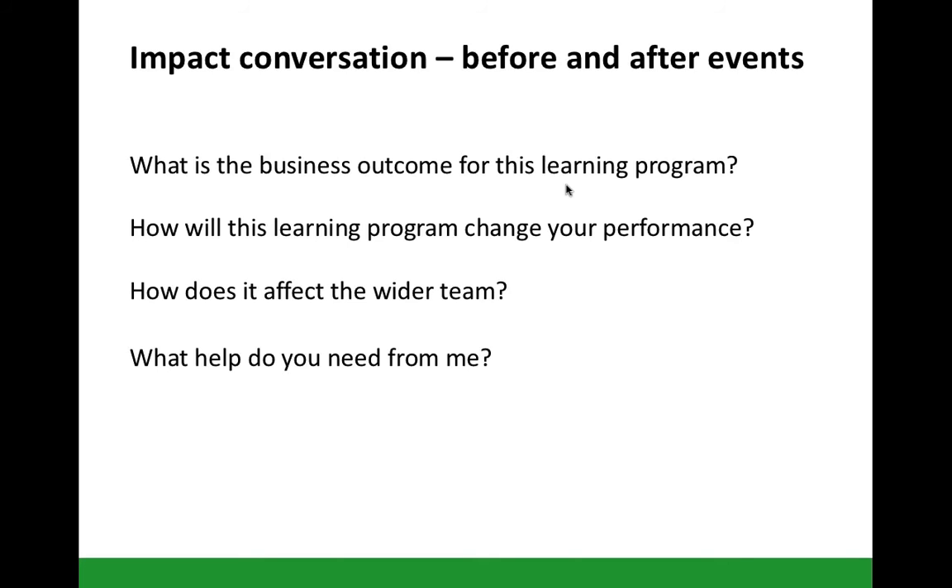This also leads to the question: what do you need from me? Other powerful questions include: what are your big takeaways from the course? What have you learnt? What's next? What do you need to implement?